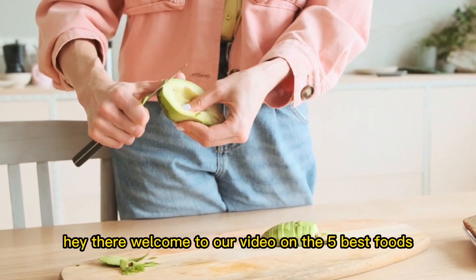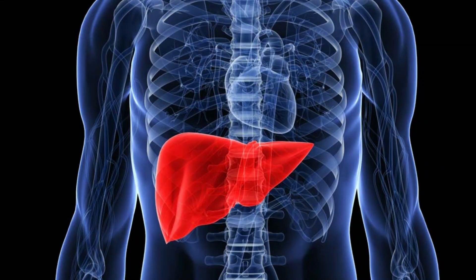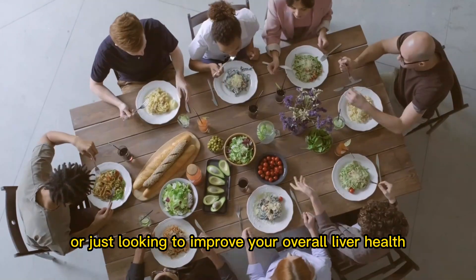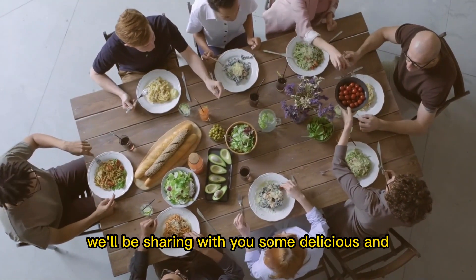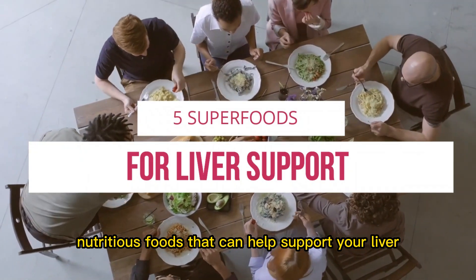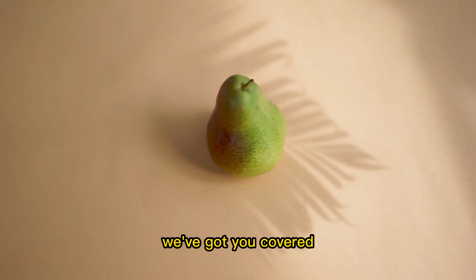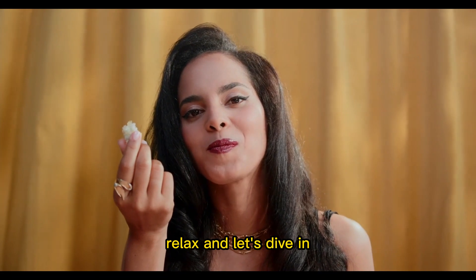Hey there! Welcome to our video on the 5 best foods that can help regenerate your liver function. If you're struggling with liver problems or just looking to improve your overall liver health, you're in the right place. In this video, we'll be sharing with you some delicious and nutritious foods that can help support your liver and keep it functioning at its best. From leafy greens to avocado, we've got you covered. So sit back, relax, and let's dive in.